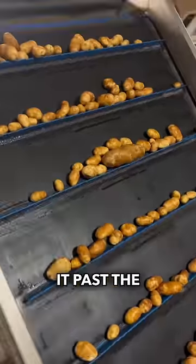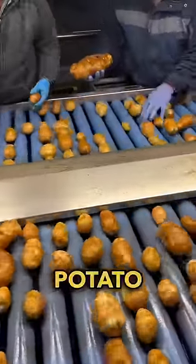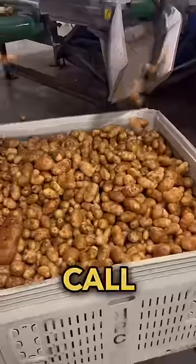Now let's see if it makes it past the hand grade — and it looks like it was snagged right away. Hey buddy, check out this potato. Boom, down it goes and into the cull bin.